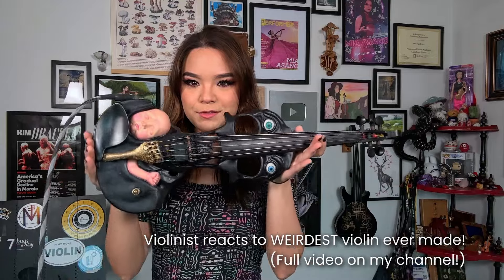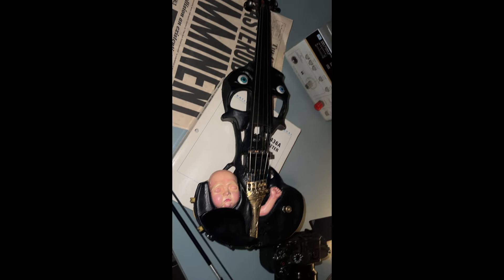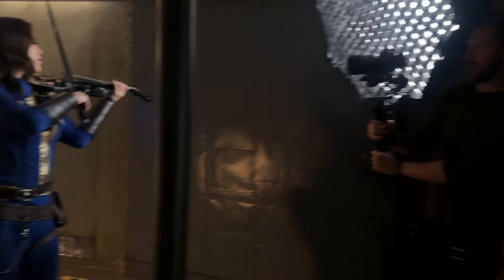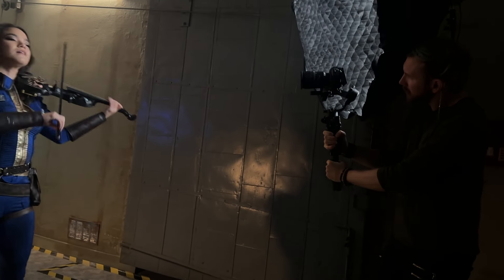I loved using my creepy baby violin — you can go check out another video I made where I was testing this violin out for the first time. It's made by Stratton Violins, Jeff Stratton, and it's so cool. Thank you again to the Electric Violin Shop for loaning me this violin for the video. We recorded several takes in this room just to get a feel for the space and to really maximize the time that we had there.